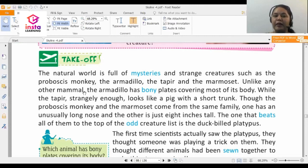Unlike any other mammal, the armadillo has bony plates covering most of its body, while the tapir strangely enough looks like a pig with a short trunk. Though the proboscis monkey and the marmoset come from the same family, one has an unusually long nose and the other is just eight inches tall. The one that beats all of them to the top of the odd creature list is the duck-billed platypus.